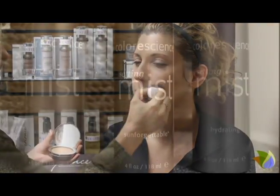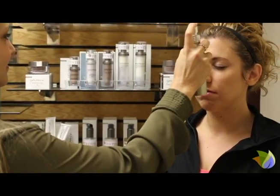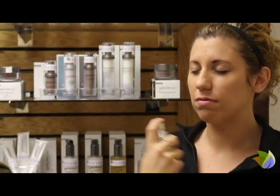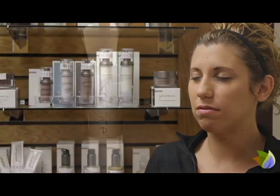Treat your skin with Color Science Pro Setting Mists. These serum quality mists keep makeup and sun protection in place while adding vibrancy and hydration to the skin. In a circular motion, apply four to five mists. Use this throughout the day to revitalize your look.